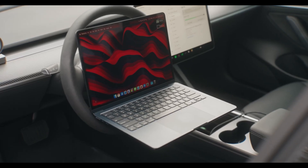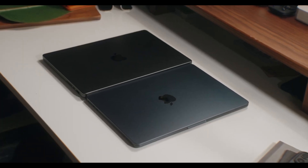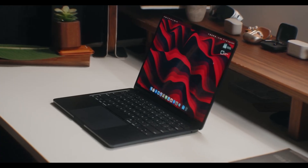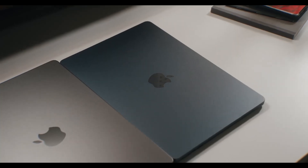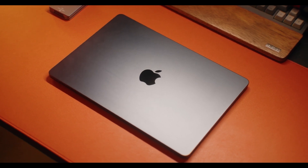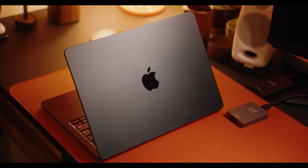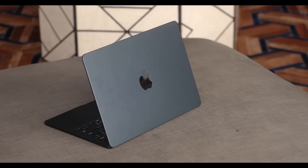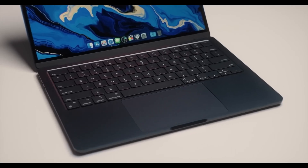Powered by the new M3 chip, the 2024 MacBook Air 13 delivers a significant performance boost over its predecessors. The M3 chip includes hardware-accelerated ray tracing, dynamic caching, and AV1 decoding, making it a powerhouse for both productivity and light gaming. With up to 24GB of unified memory and up to 2TB of SSD storage, it handles multitasking and large files with ease. Its exceptional battery life of up to 21 hours easily lasts through a full day of work, making it perfect for students and professionals on the go.